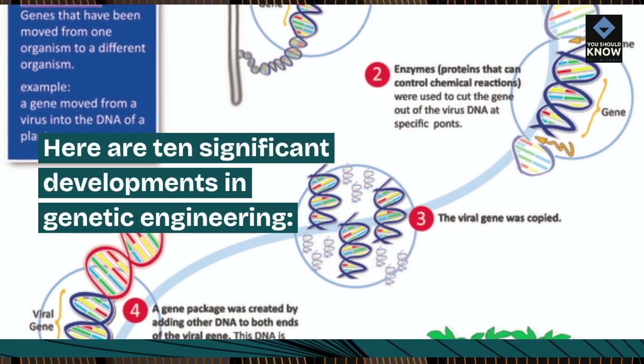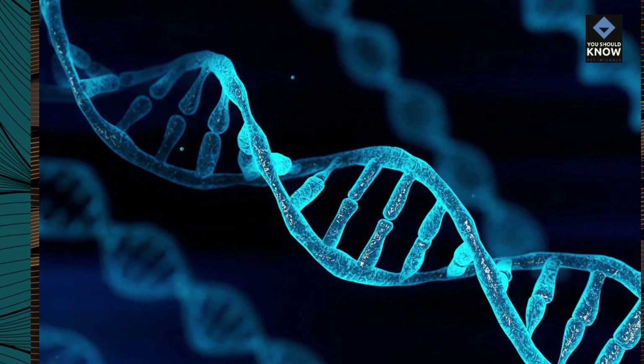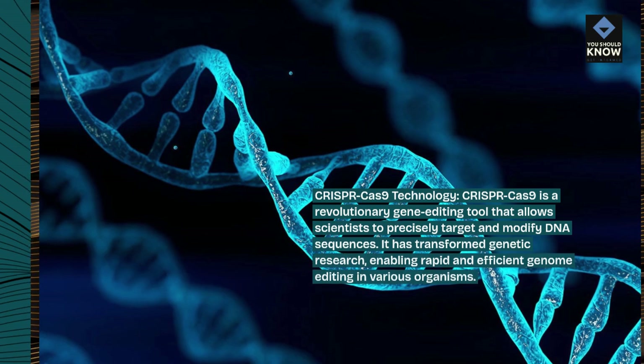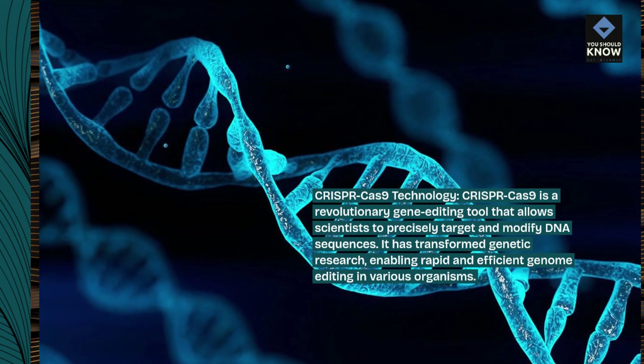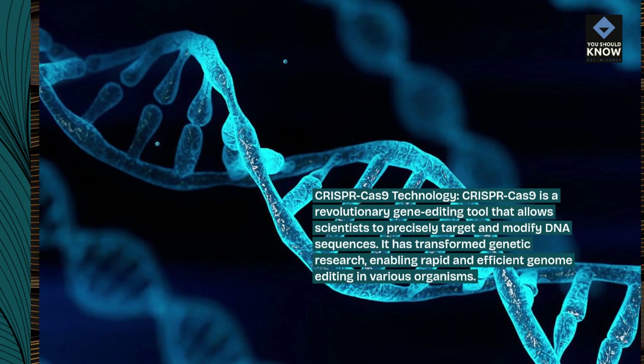Here are 10 Significant Developments in Genetic Engineering. CRISPR-Cas9 Technology: CRISPR-Cas9 is a revolutionary gene editing tool that allows scientists to precisely target and modify DNA sequences. It has transformed genetic research, enabling rapid and efficient genome editing in various organisms.